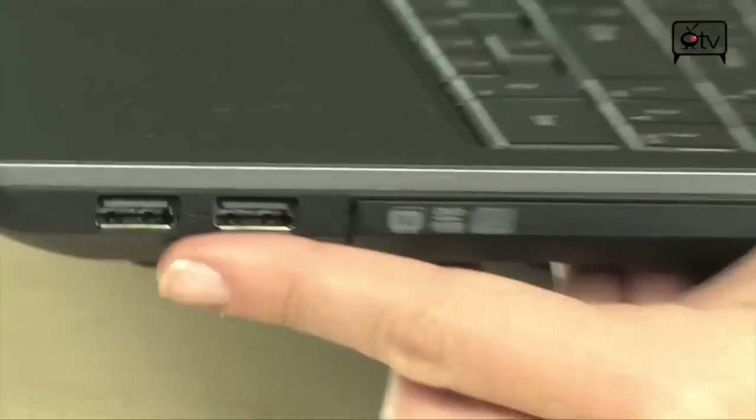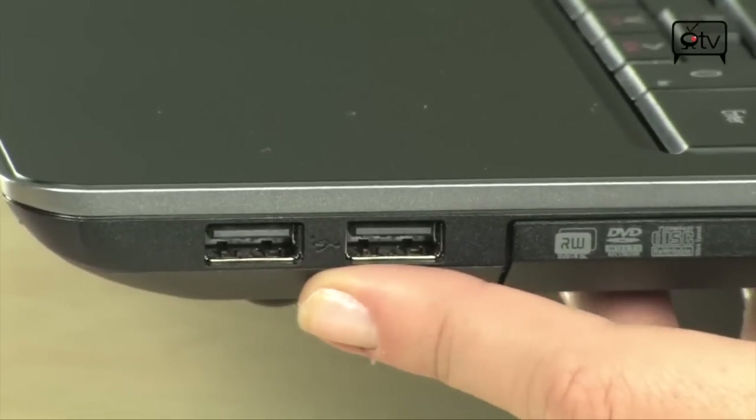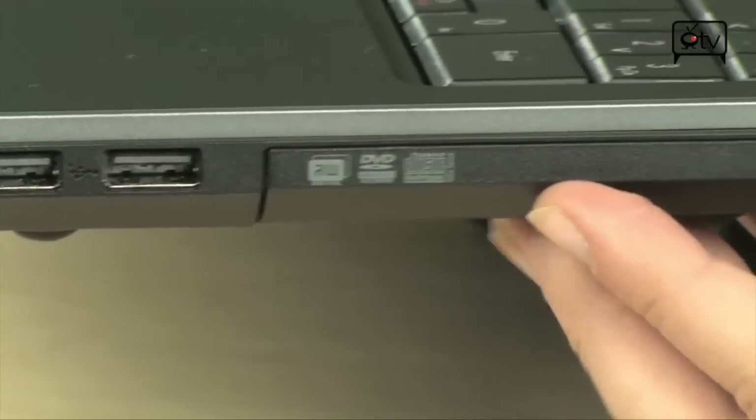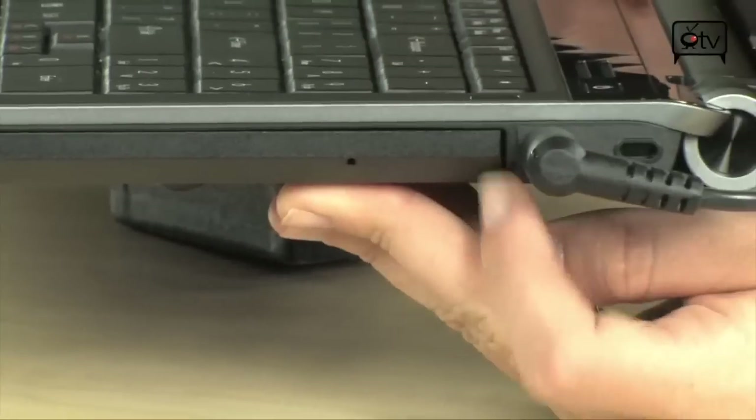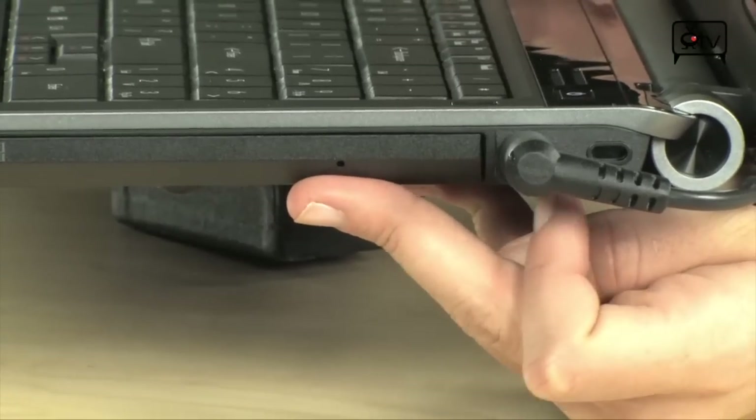Let's go on over to the side. Starting right here, two USB 2.0 ports. Then you have your DVD super multi optical drive. And at the very end you have your power and your Kensington lock.